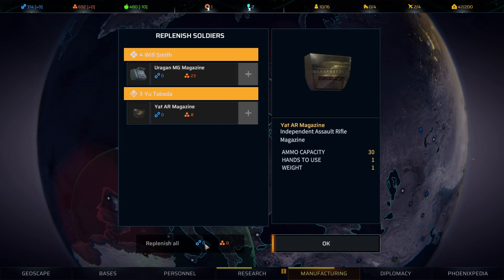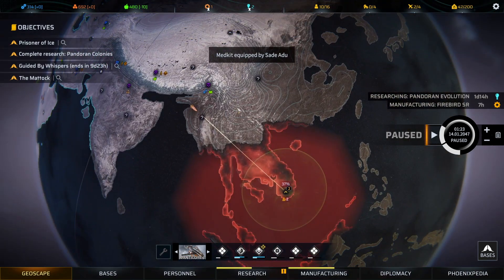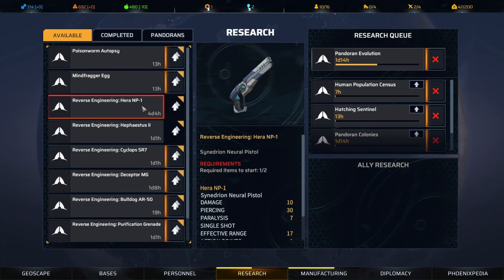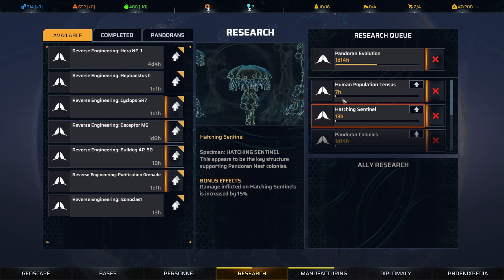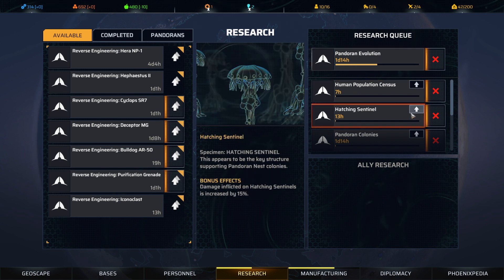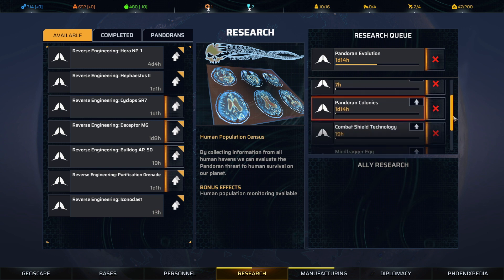That's another cool pickup — we'll think about who we want to outfit with that. We have the resources to replenish. I'm going to pause here — we may be at our time limit given how long it took to get here and all the story advancements. We can reverse engineer the neural pistol so we have one available — wouldn't it be nice to paralyze enemies instead of ourselves? I might want to move Hatching Sentinel above the Human Population Census in the queue, but we'll keep Pandoran Evolution there.